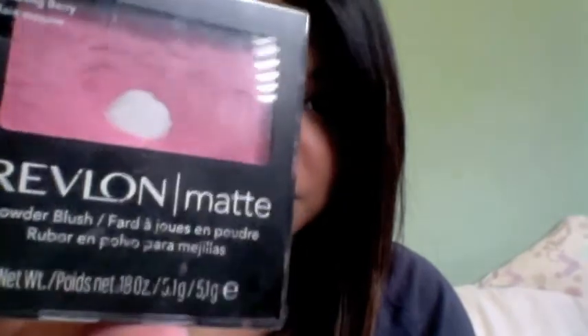For blushes, I've been loving two. One is from the drugstore — it's the Revlon Matte powder blush in Blushing Berry. I've hit pan on it already. It just gives you a nice flush of color, a nice light pink. It gives you a nice glow, and of course it's matte, so it doesn't have any shimmer.